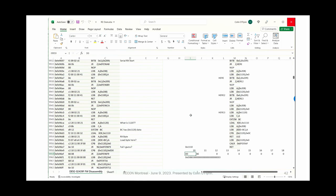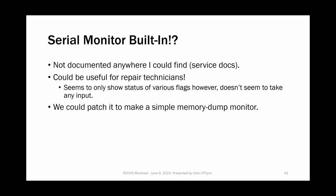The devices actually have some sort of serial monitor in them. I figured out you can send a command and it returns some flags — it's not documented, but could actually be useful for repair. I also modified it to make a memory dump monitor, which was one of the goals: I want to dump memory as it's running to figure out what the oven thinks the temperature settings are and understand the control logic.